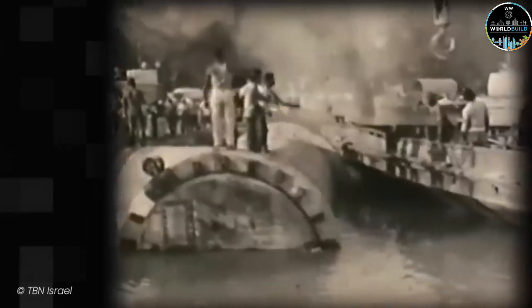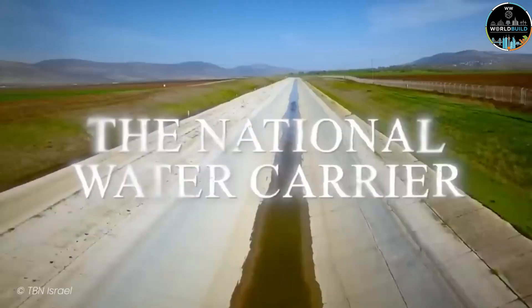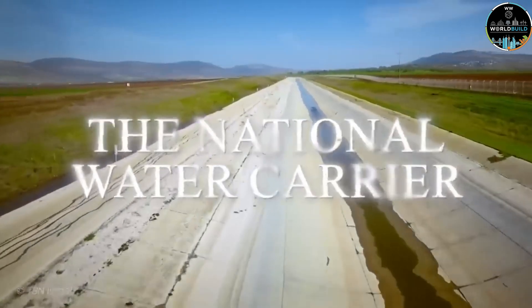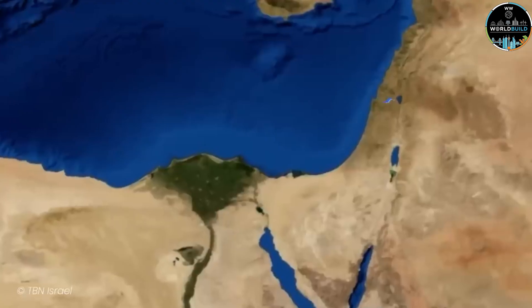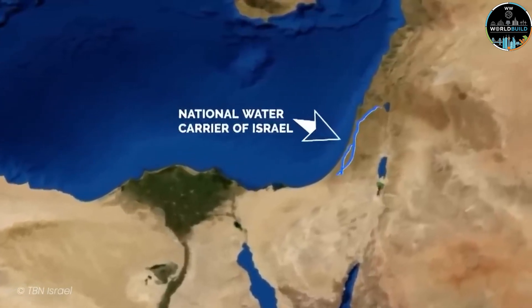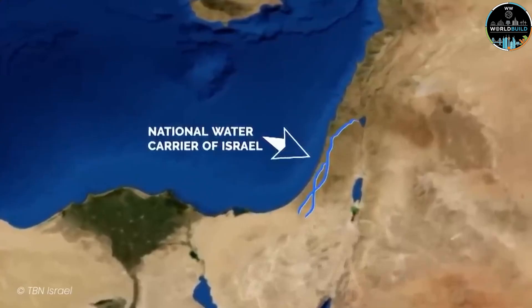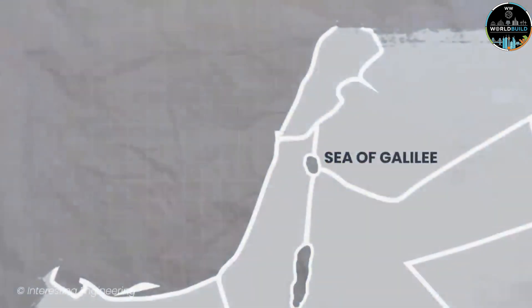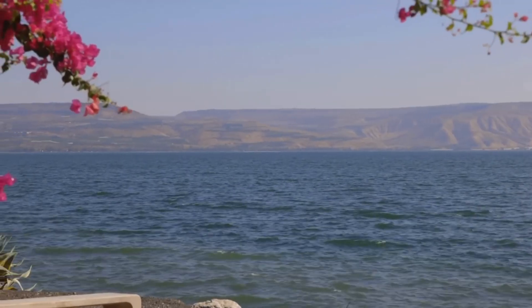And so began the most ambitious project in Israel's history: the National Water Carrier. Official construction began in 1958. What they planned was absolutely incredible — an integrated system of giant pipelines, open channels, tunnels through mountains, reservoirs, and pumping stations, all working in perfect synchrony to move water from the Sea of Galilee to the Negev Desert.